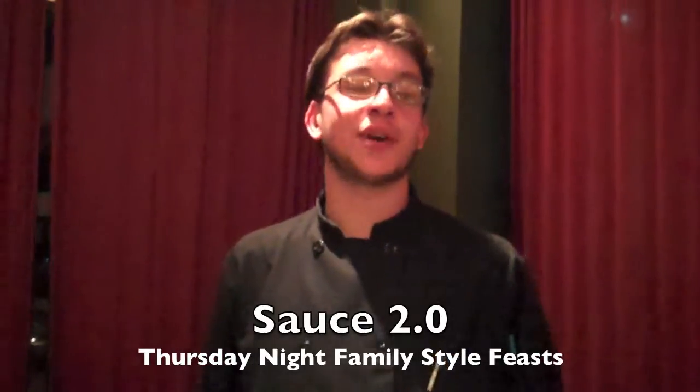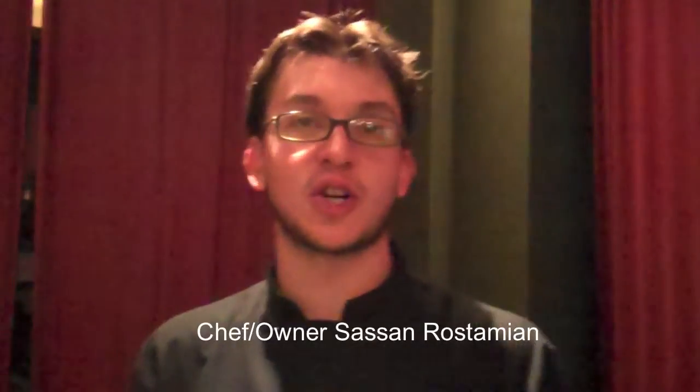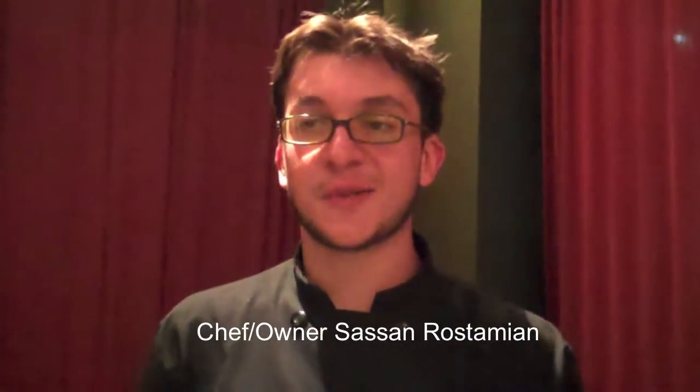Hello! We're at our Farmer's Market Family Style Feast here at what we call Sauce 2.0. This is our new space — one that we've expanded into and we're using as a creative, fun space.